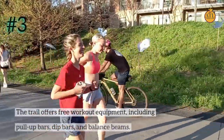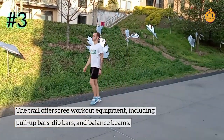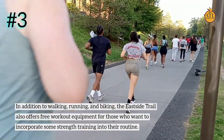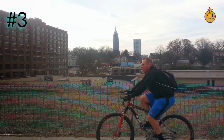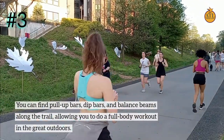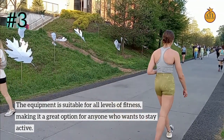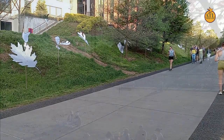Number 3: The trail offers free workout equipment, including pull-up bars, dip bars, and balance beams. In addition to walking, running, and biking, the East Side Trail offers free workout equipment for those who want to incorporate some strength training into their routine. You can do a full body workout in the great outdoors, and the equipment is suitable for all fitness levels.